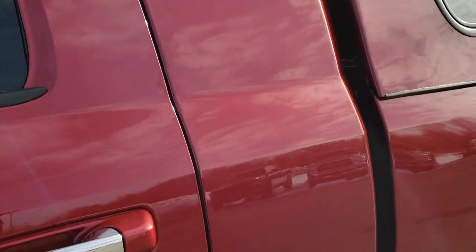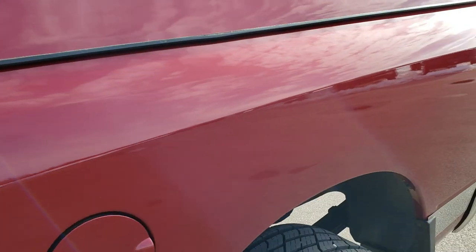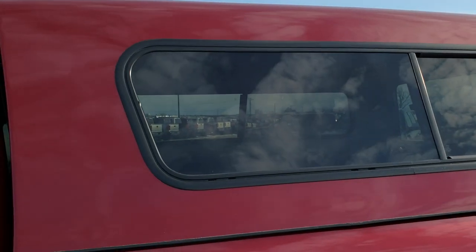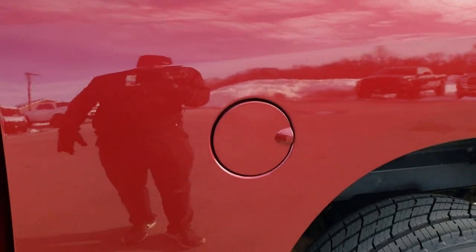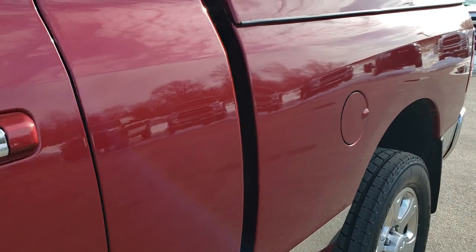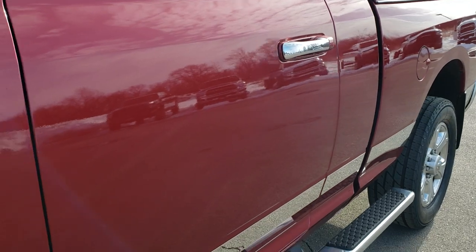We shoot all of our videos in 1080p, 60 frames per second. So if you have HD capabilities on your computer, tablet, or smartphone device, turn them on right now — because it is like you are right here looking at the truck with me. And it's definitely your best way to check out the vehicle quality and condition before seeing it in person.